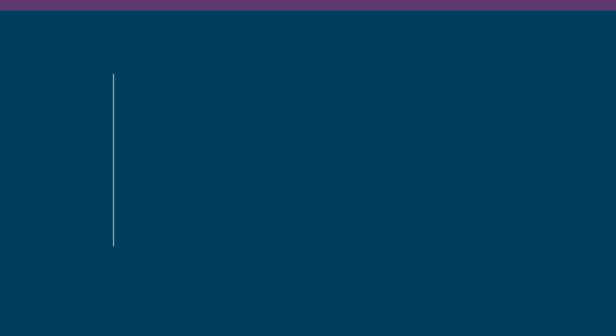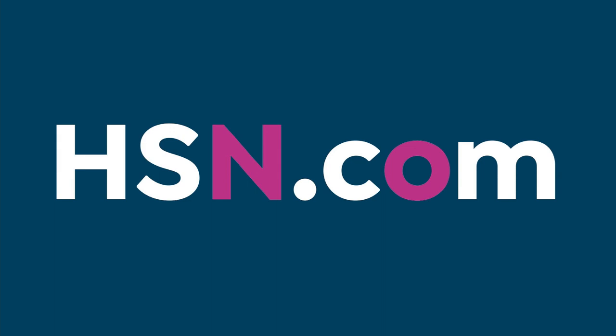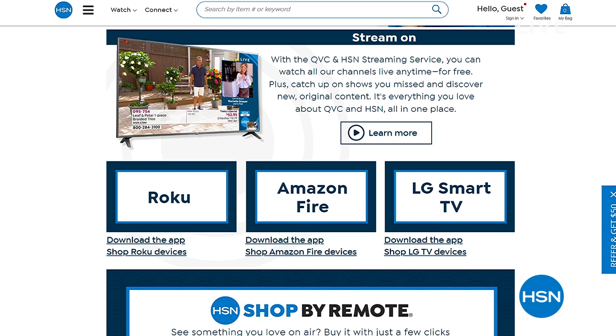HSN and QVC have a free streaming service with original content, live shows, familiar personalities, new faces, great products, and amazing brands — available on Roku, Amazon Fire, and LG Smart TVs. You can catch up on shows you missed, like Wake Up Beautiful, for free, with even more platforms launching later this year. Don't miss the new episode of Fresh Discoveries with Michelle Yarn dropping Monday.